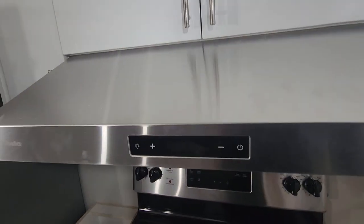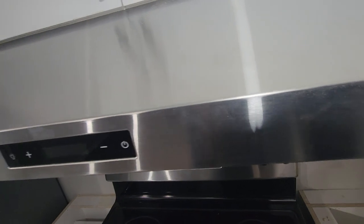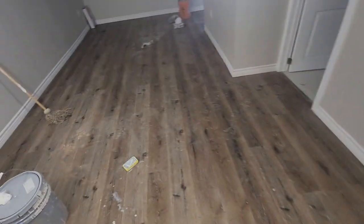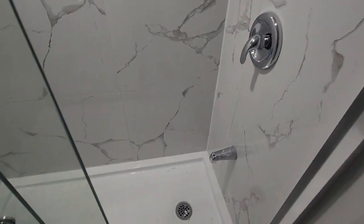Same thing with this other range hood — this is not yet ready, they need to put the connection. Same for the refrigerator — this is brand new, everything is in place. They have also installed a lock here.